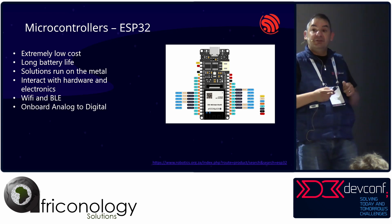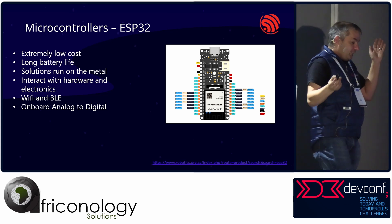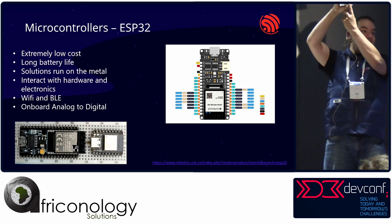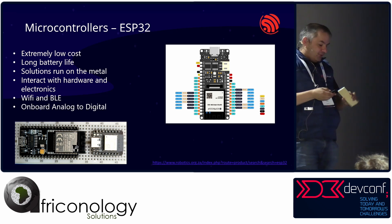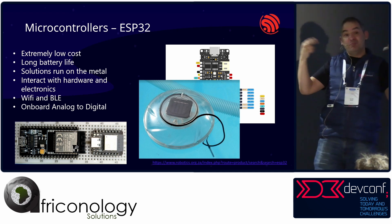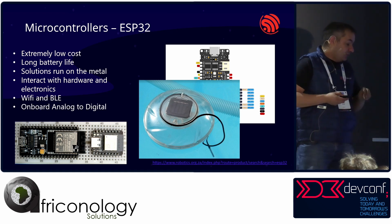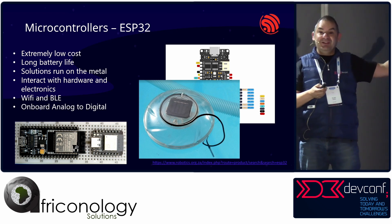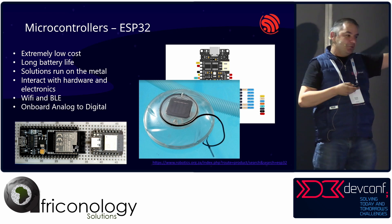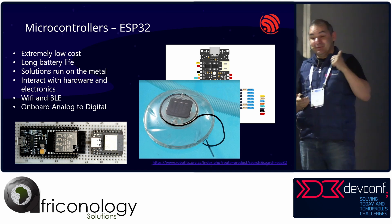Everything runs with microcontrollers. The microcontroller I really like is the ESP32 — extremely low cost, energy efficient, long battery life, supports Wi-Fi and BLE. I've got various form factors; one tiny device I've actually got floating in my pool to measure pool temperature so I know when to go swim. These devices are really constrained, low-power, and you can do cool things with them. That little floater is an off-the-shelf RGB pool float — you buy it, take it apart, and it has a little solar panel where you can put your ESP32 inside.